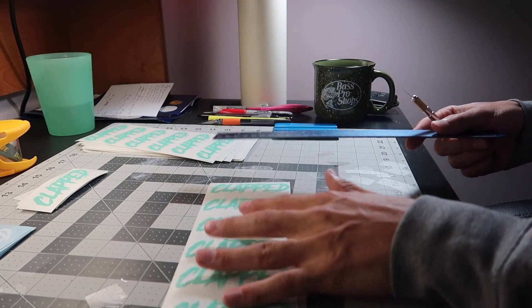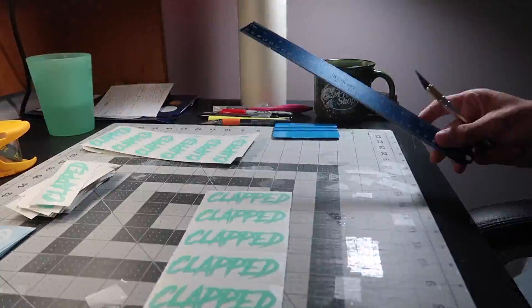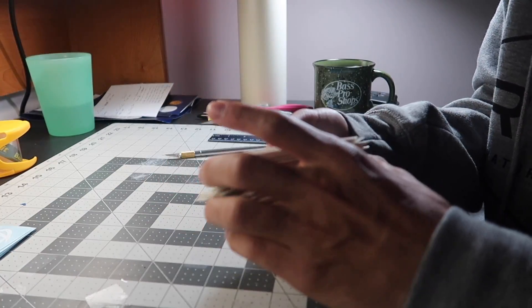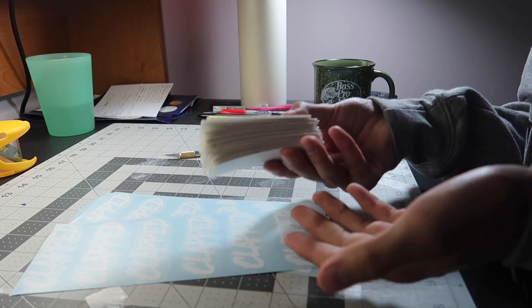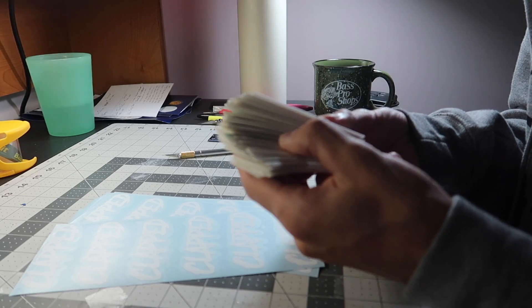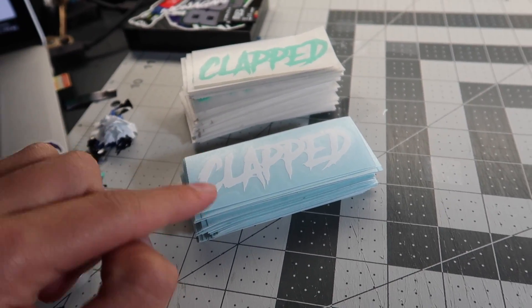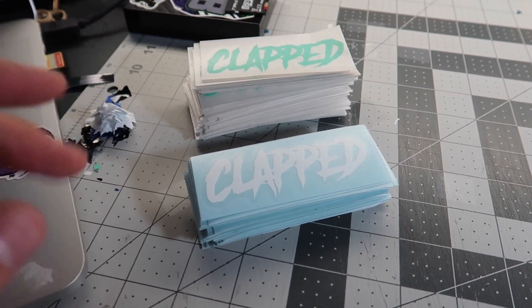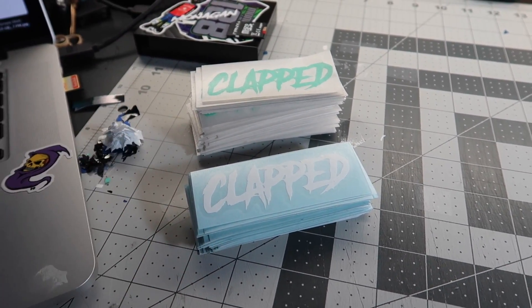Every sticker you guys order is fully made and shipped by me, step by step. All the teal stickers are done, I've got a fat stack of clap stickers here. Moving on to the white ones, and then I just have to start printing more colors. If at least ten people are interested in this process — if not, skip ahead a bit for the pit bike graphics. Got the white ones done — check the link in the first line of the description to order, including the new good-to-go stickers.